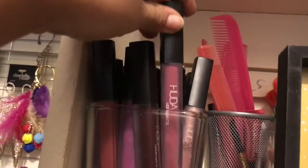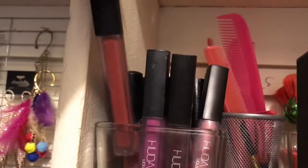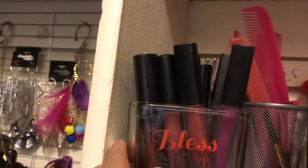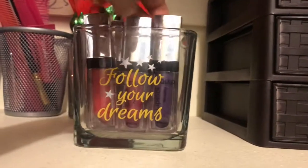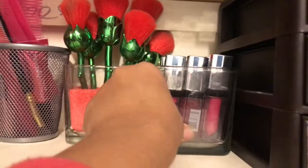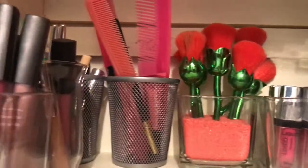These frames are also from the dollar store, and I've stored my Huda Beauty lipsticks in them — I have each and every shade! The containers holding the lipsticks are also from the dollar store. I'm also using a candle holder as a lipstick holder, and something meant for office use to hold my combs and other items.